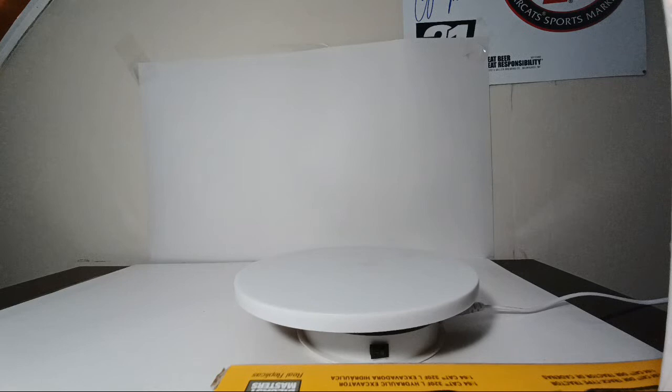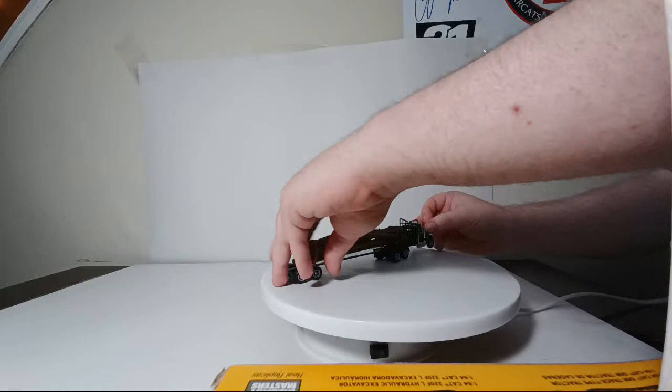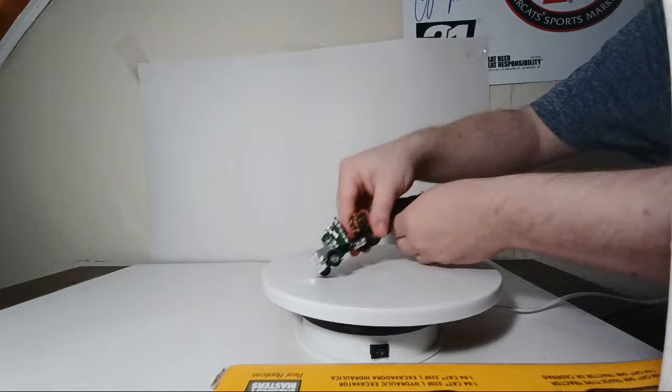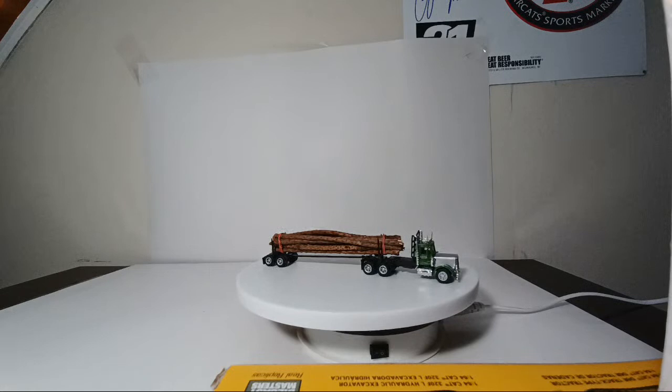Next up is my logging truck, made by a company called Concord — another 1:87 scale model railroading company. It came with simulated logs, not real ones. They made so many of these log trucks; this one in particular I think is an old Kenworth. The name on the door says C. Miller Incorporated Wood Transport, Portland, Oregon — your classic Pacific Northwest style logging truck. Obviously, this is used outside my log mill.